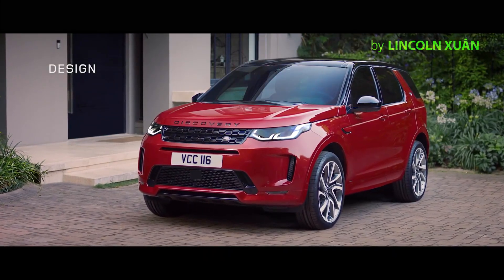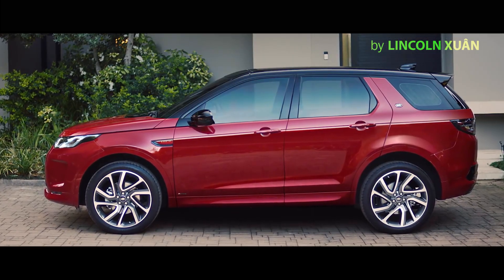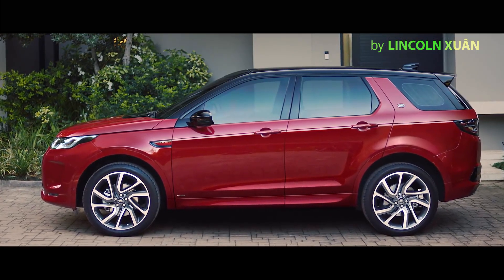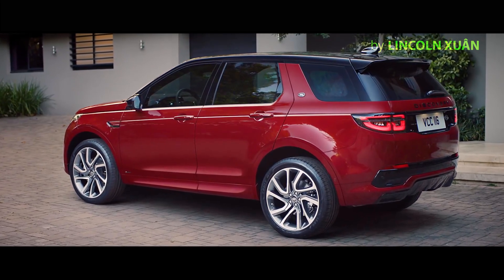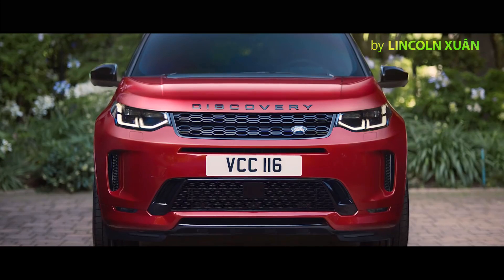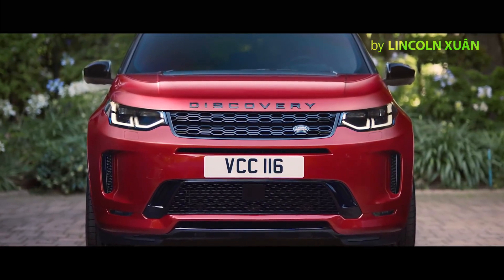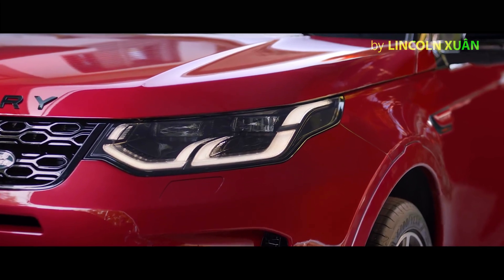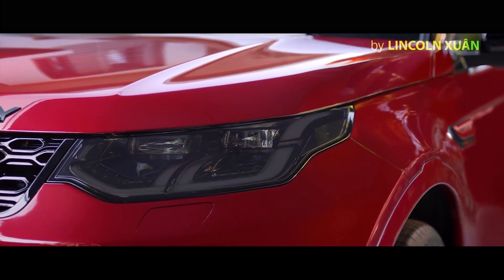The exterior of the Discovery Sport has evolved, with refinements to the instantly recognizable Discovery design DNA creating a striking visual impact. The front bumper and grille have been remodeled with new headlight design featuring signature DRL and animated directional indicators, adding modernity and sophistication.